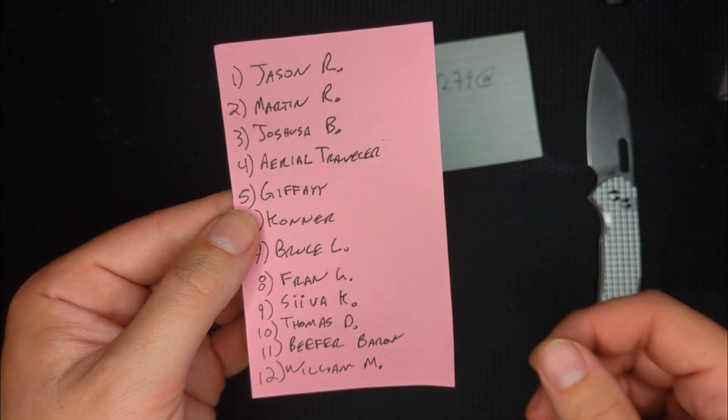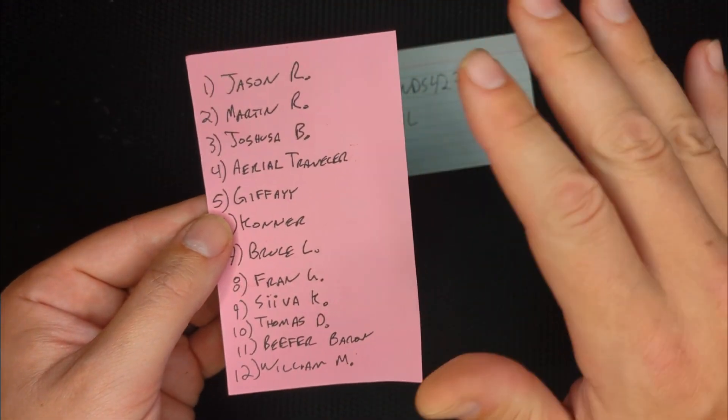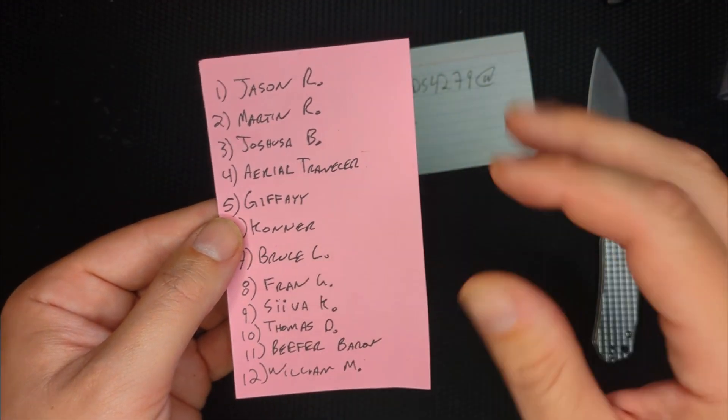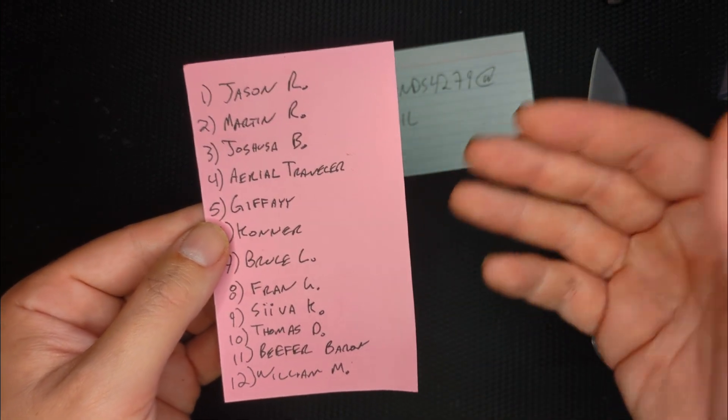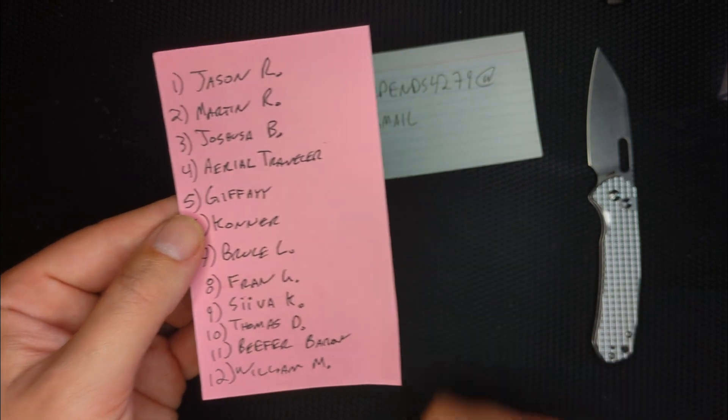Really close to 2,500 subscribers. So next month I'm hoping to do a big bash and give away more stuff to my regular subscribers, in addition to maybe having a very special knife for my Patreon subscribers as well.